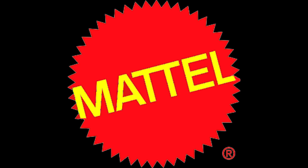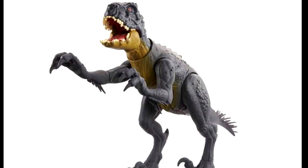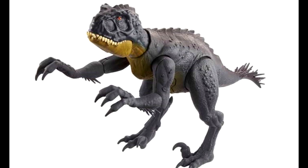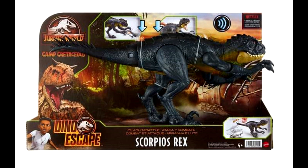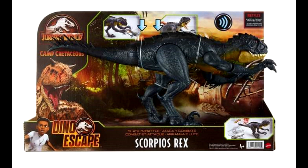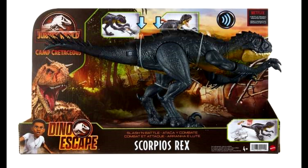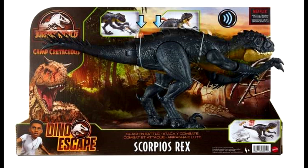The final thing we have, thanks to Collect Jurassic, is from Mattel — the official unveiling of the Scorpius Rex figure for the Dino Escape Camp Cretaceous line. You can get a good look at the figure with some really nice high quality images now, as Camp Cretaceous Season 3 has been released so we're not spoiling anything. I haven't watched Season 3 yet, but it's nice to see the figure in box — that must mean the release itself probably isn't too far off.